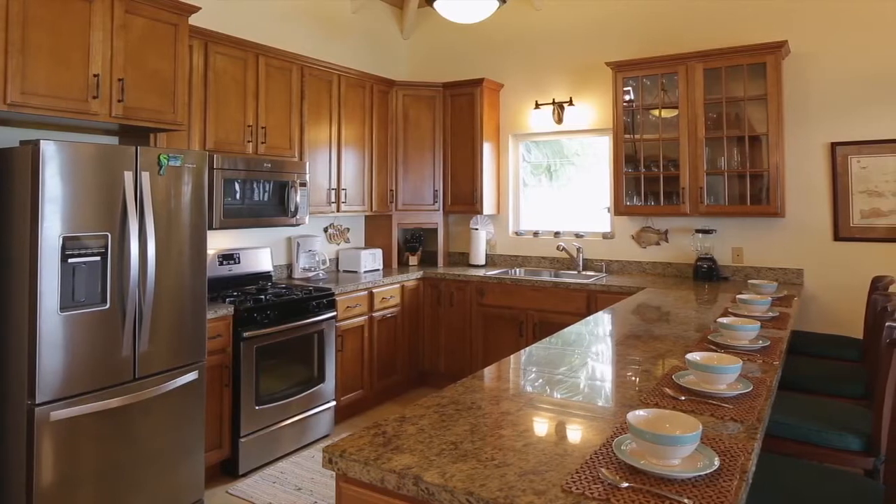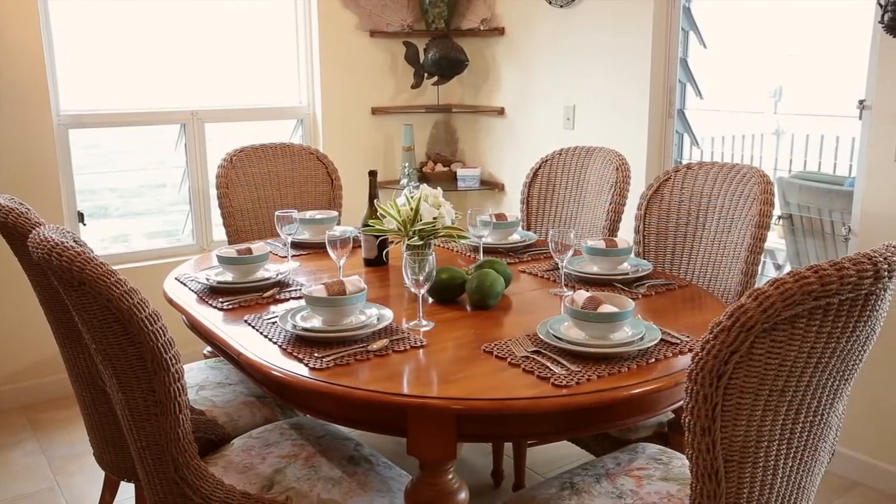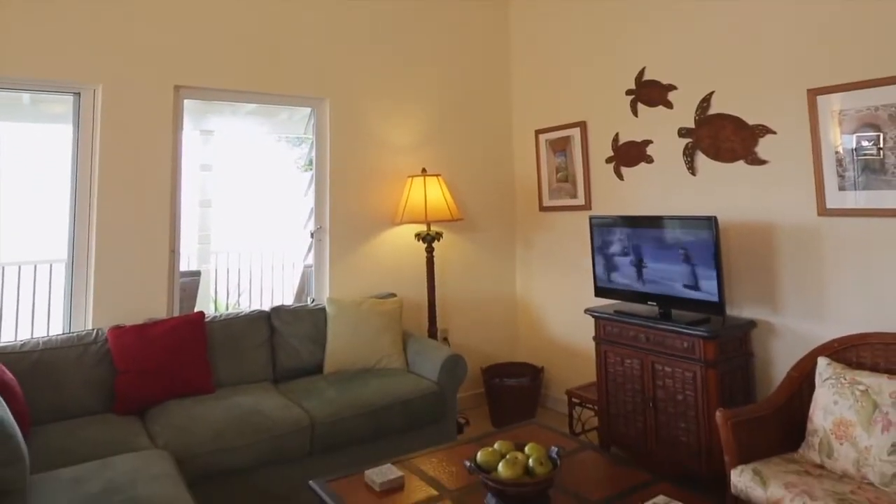A well-planned kitchen with island seating, as well as a more formal dining area, share the great room with an attractive and very comfortable living space, complete with flat-screen TV.